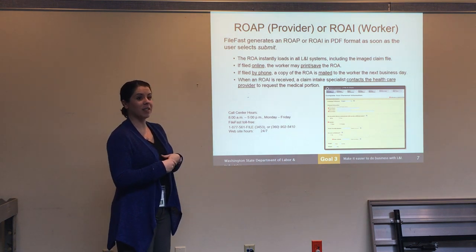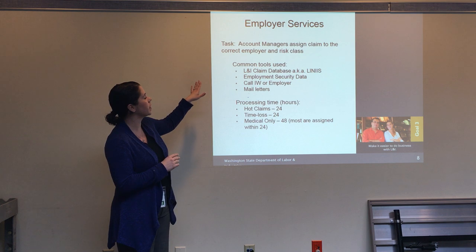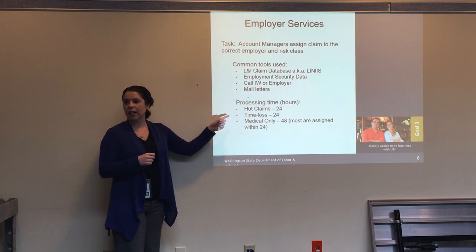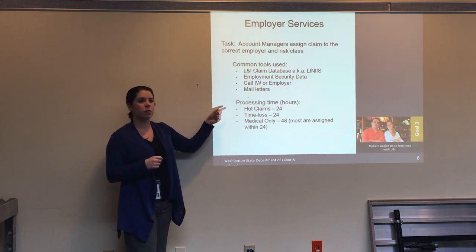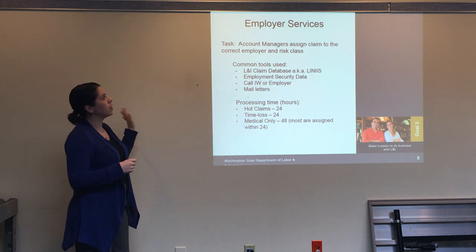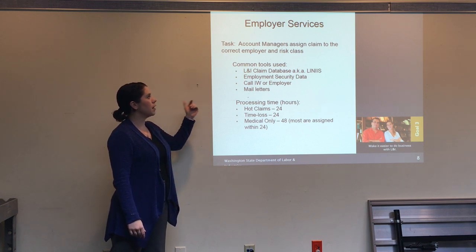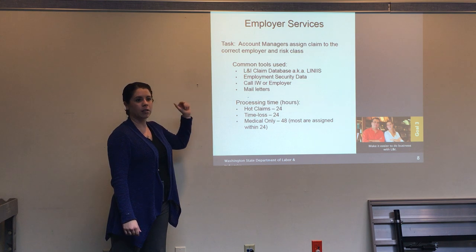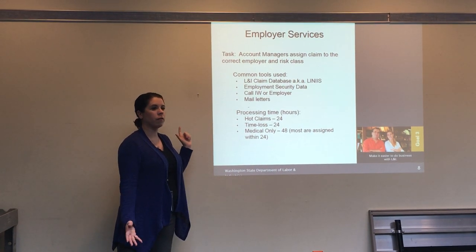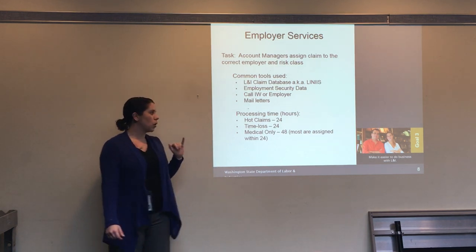Once the ROA is initiated and comes into the system, an employer has to be attached to it — who is liable for this injury and this claim. That's where the ROA gets routed to our employer services unit, where account managers assign the claim to the correct employer and risk class. They use a number of tools: the L&I claim database, employment security data, and if all else fails they can call the worker or employer, or send letters to figure out who is liable.